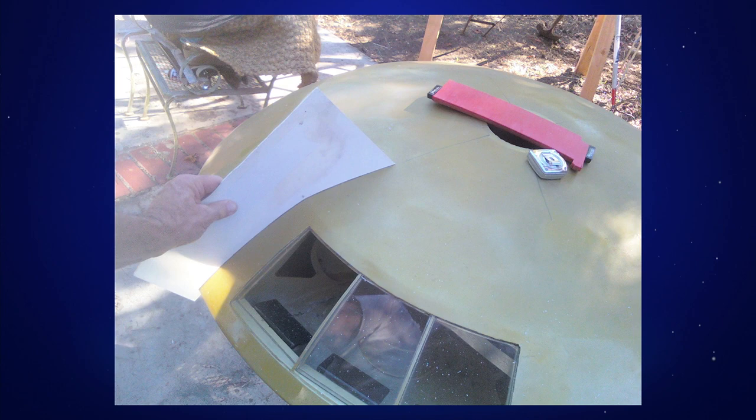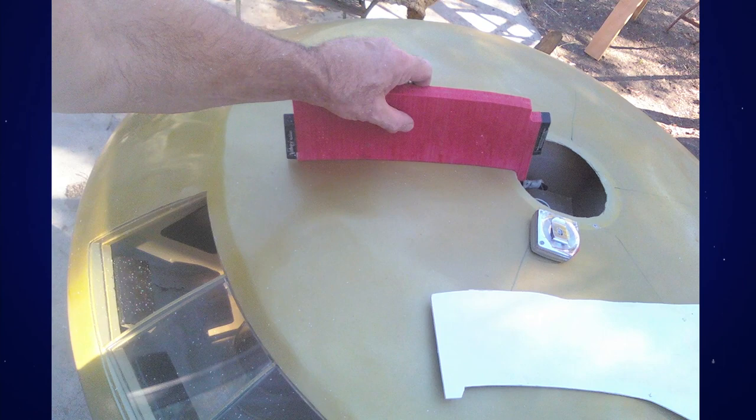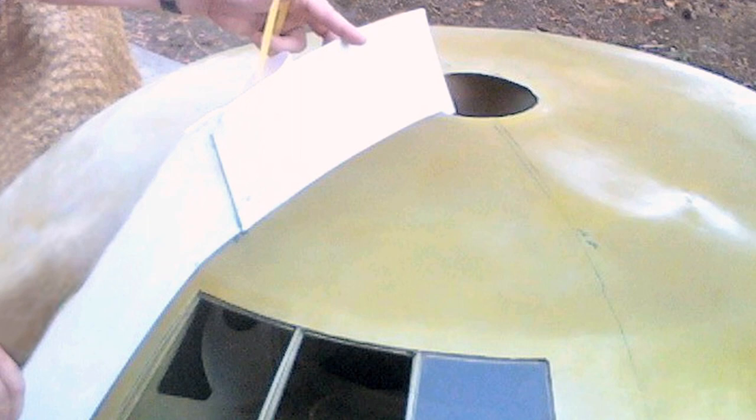Only one area on the model was truly undamaged by time and heat. Here is a top hull contour template being made from that original surviving contours section. This template, and another one made from an intact area on the hull's bottom, revolved around the ship so I could check the progress of my work.